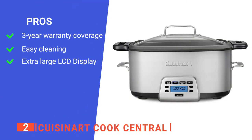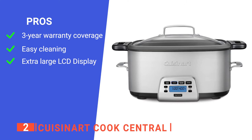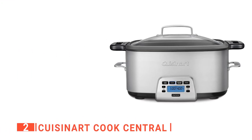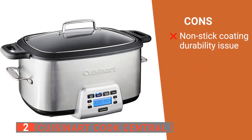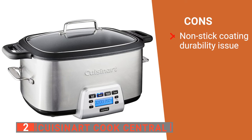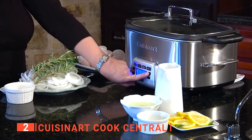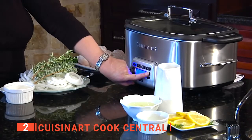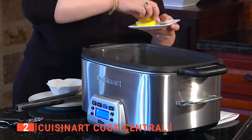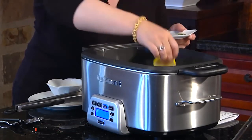Its pros are: it comes with a 3-year warranty and telephone customer support, it has an easy-to-clean and dishwasher-safe pot and lid, and it has an extra-large blue backlit LCD display with easy-to-read time and temperature settings. However, some users mentioned that its nonstick pot insert begins to flake over time. The Cuisinart Cook Central Multicooker is a useful appliance that allows you to prepare a meal and walk away from the kitchen without having to clean an extra pot or worry about the quality of your dish.